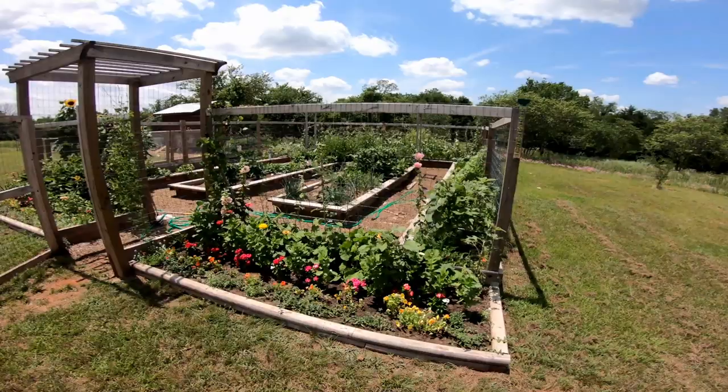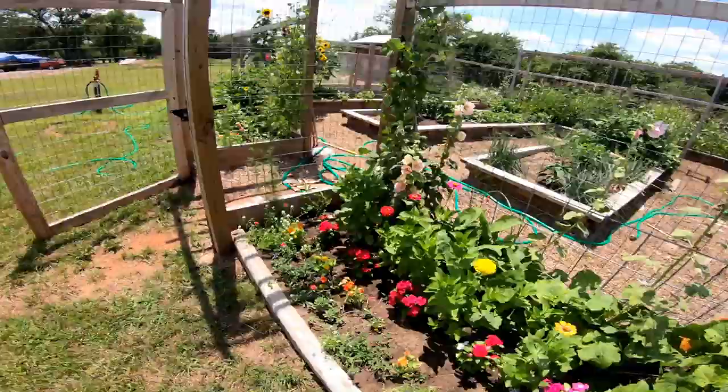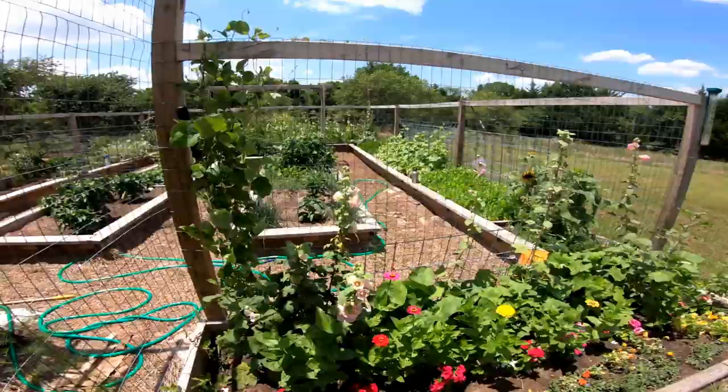The garden is really doing good this year. Out in front here we got basically flowers — some sunflowers, zinnias. I don't know what all these are called. And I think this is a butterfly bush right here. Those are doing really well.